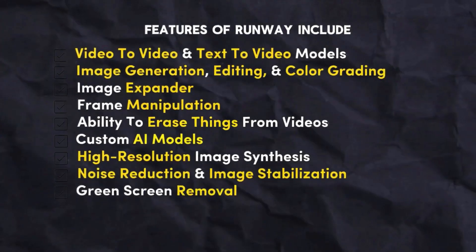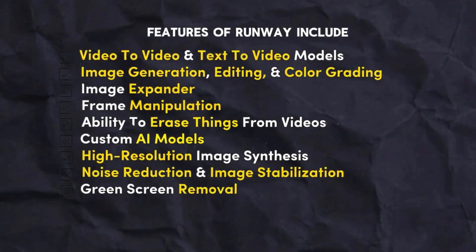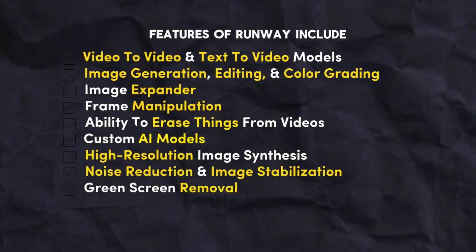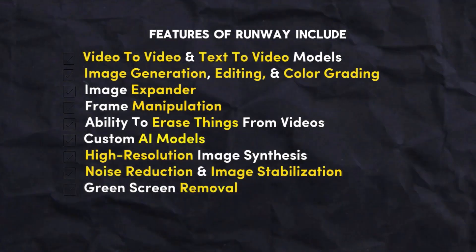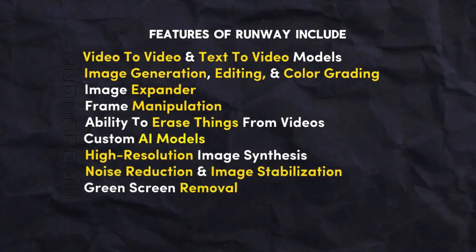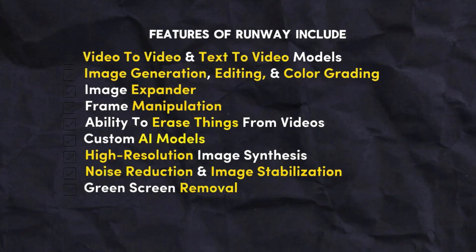Additional features include image expander, frame manipulation, ability to erase things from videos, custom AI models, high-resolution image synthesis, noise reduction and image stabilization, and green-screen removal.